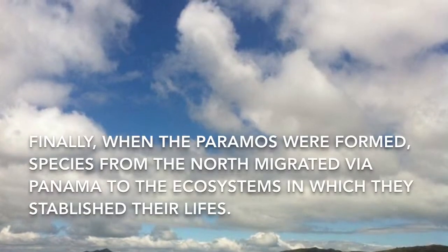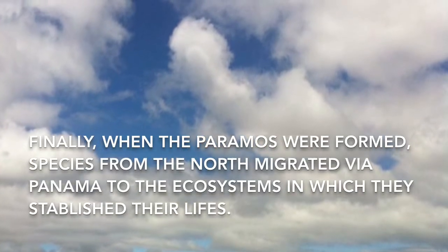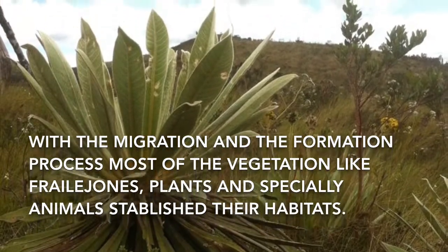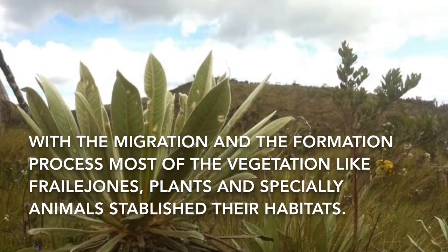Finally, when the Paramos were formed, species from the north migrated via Panama to the ecosystems in which they established their lives. With the migration and the formation process, most of the vegetation — like frailejones, plants — and especially animals, established their habitats.